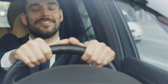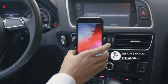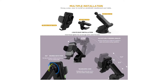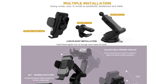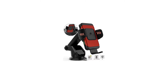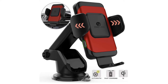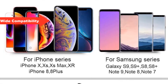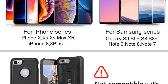Strong suction cup and adjustable viewing — multiple installation options for the wireless car charger holder. It can be installed on the windshield, dashboard, or table securely with a strong suction cup. Multiple colors available: black, gray, red, dark silver.